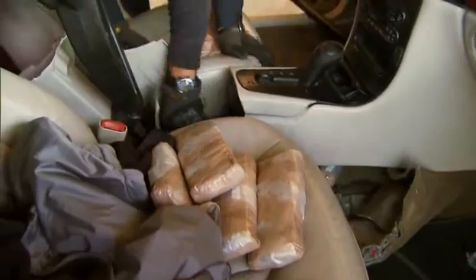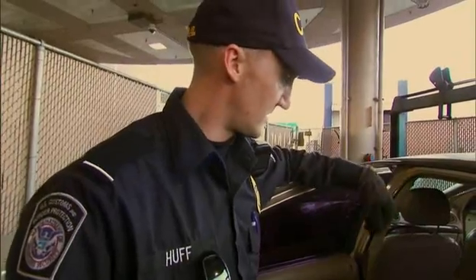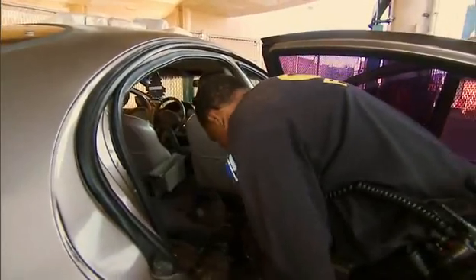Only six bundles are pulled out. That's it, there's no more. That's a waste of a vehicle on just a couple of pounds. Huff and his team suspect there may be another stash. Now they face an exhausting task — rip apart every inch of the car.